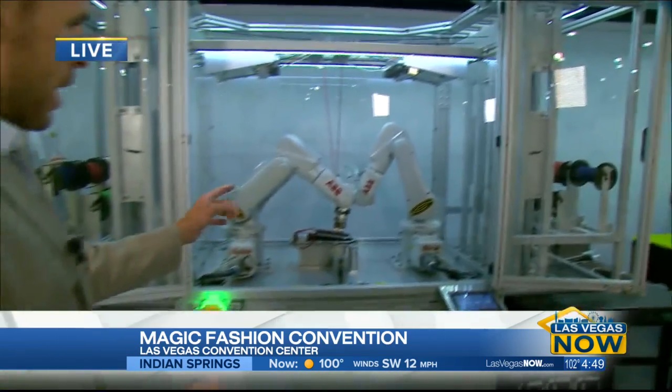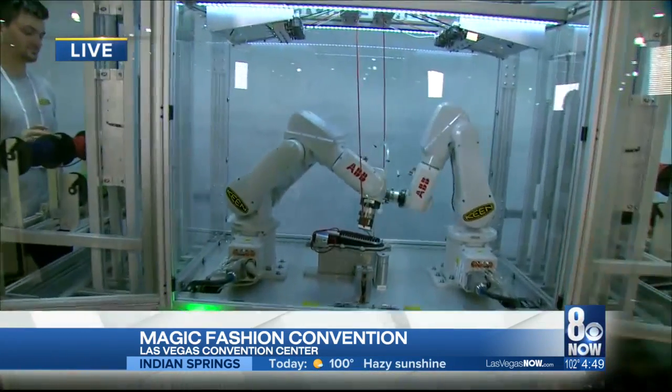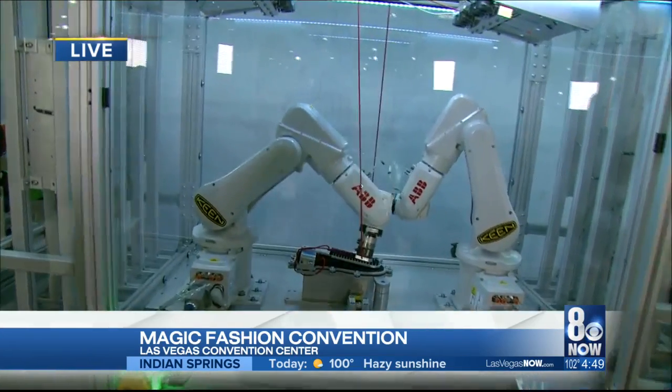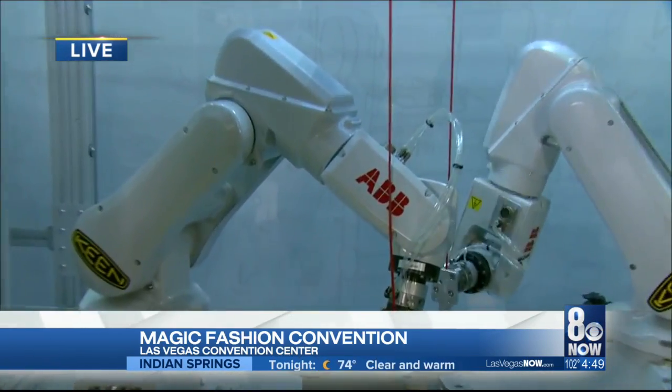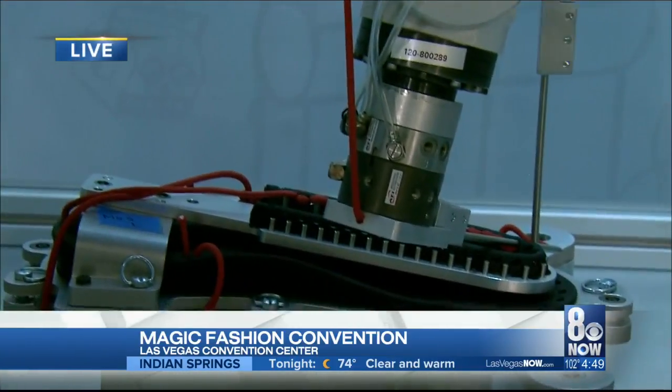The thing we're talking about today is we have robotic shoemakers. You're looking at the world's smallest shoe factory. It can actually build a full pair of shoes in under eight minutes, and you can customize it — you can pick your colors, you can pick the sole, you can do everything.